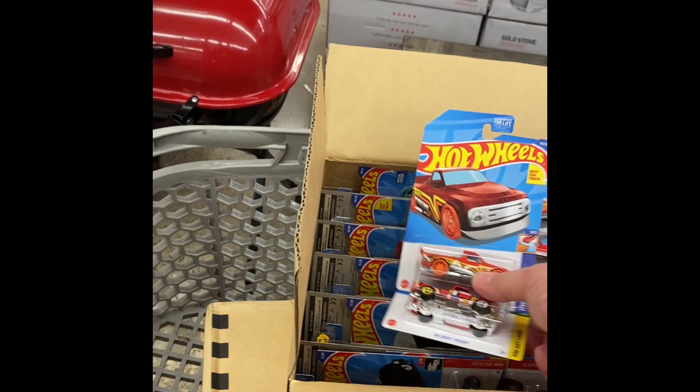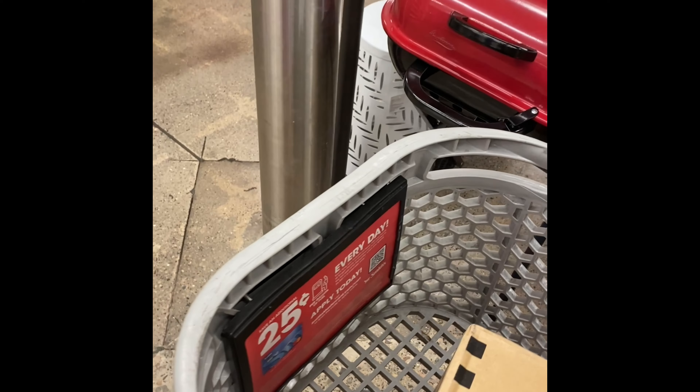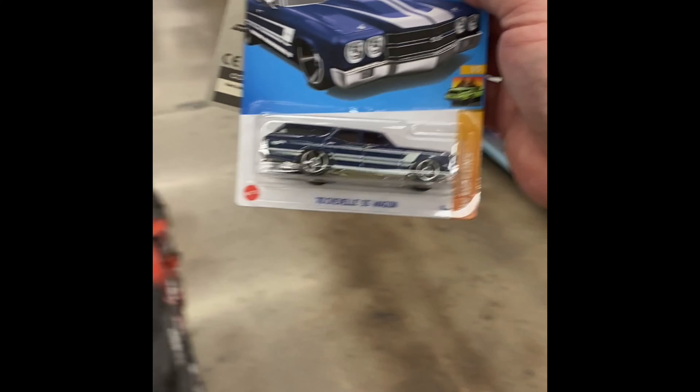Another treasure hunt, another '69 Chevy pickup — that treasure hunt is nice looking. I do like that Dodge Charger though, that is really cool looking, and there's that Chevelle — another Chevelle.